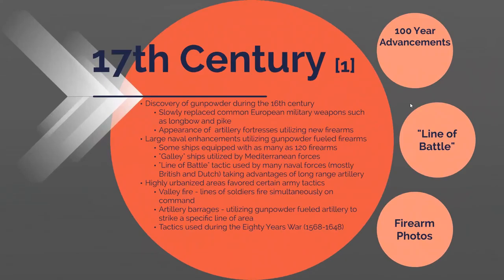During this century, you really started to see the prevalence of gunpowder. Gunpowder was discovered and started to be used in the 15th and 16th centuries, but didn't really pick up in firearms, replacing older weapons such as pikes and longbows, until the 17th century. Because of these new firearms, you started to see a more fortress-based way of defending yourself since so many more projectiles were being used.